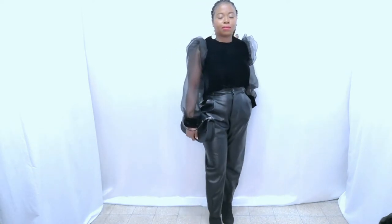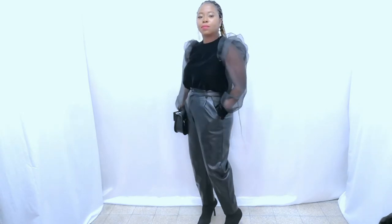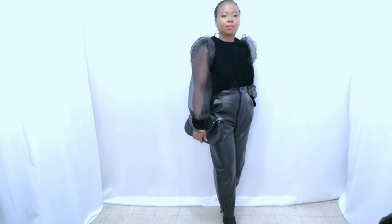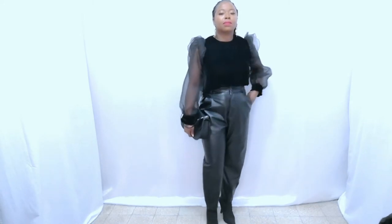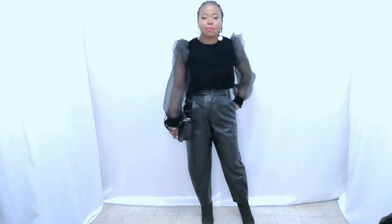The first outfit is from Zara — the blouse is from Zara, the pants too, and the bag is from Zara as well. It's an all-black outfit, very elegant. You can't really go wrong with leather pants and a coat — you're ready to go. Let me know what you think about this outfit.